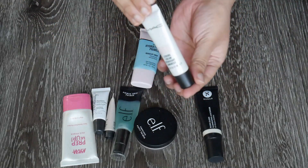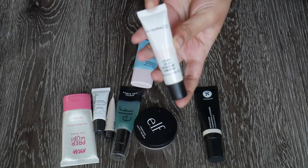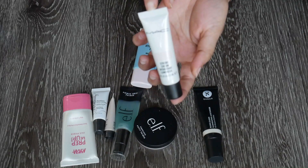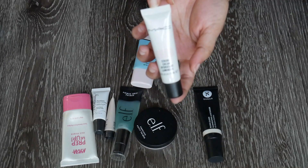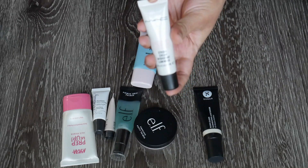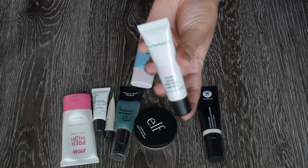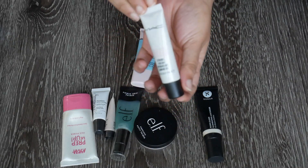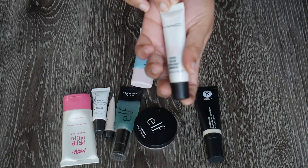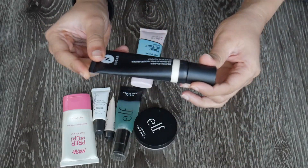We have the MAC Strobe Cream. I love this cream — I like to use it alone. It's not super old; it's the shade Pink Light in the mini size, which retails for about 1,000 to 1,200 rupees in India. It's something I use on non-makeup days when I want a little bit of glow. It smells great and I really really like it — I'm going to keep this.